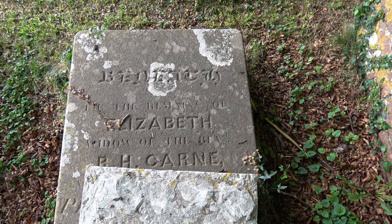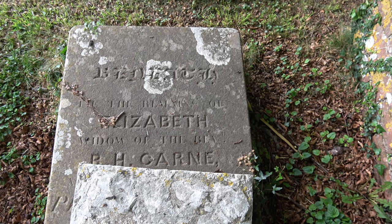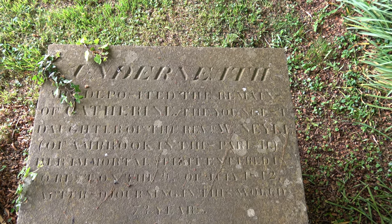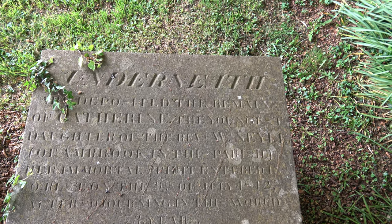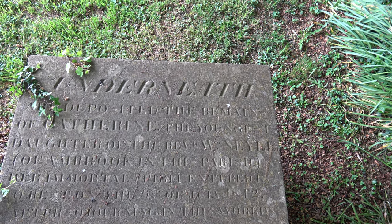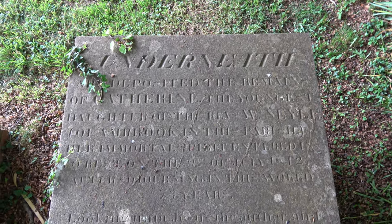Here we have the memorial to Elizabeth, the widow of P.H. Kahn. And this one here is the remnants of Catherine, the youngest daughter of the Reverend William Neyle, N-E-Y-L-E. That may be the surname we've seen on one or two others and not been able to read clearly.